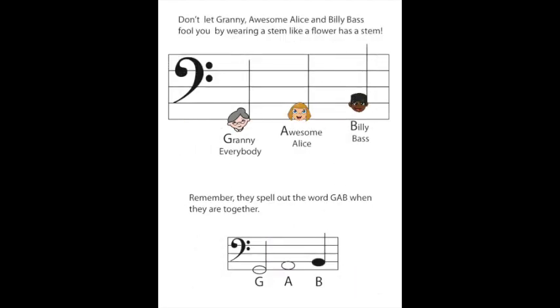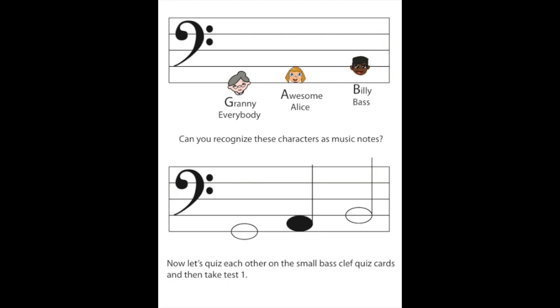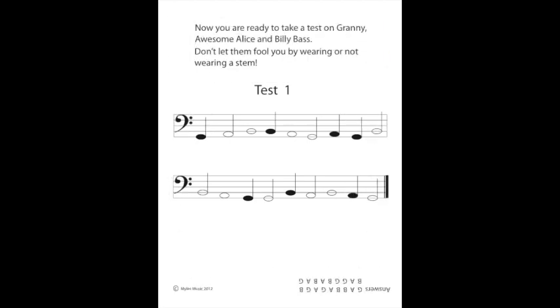Don't let Granny, Awesome Alice, and Billy bass fool you by wearing a stem like a flower has a stem. Remember, they spell out the word GAB when they are together. Can you recognize these characters as music notes? Now, let's quiz each other on the small bass clef quiz cards and then take test one. You are ready to take a test on Granny, Awesome Alice, and Billy bass. Don't let them fool you by wearing or not wearing a stem. Let's pause our video while you take test one.